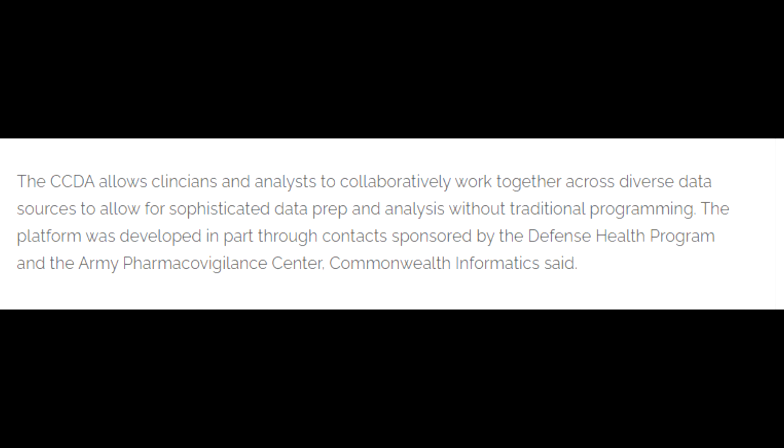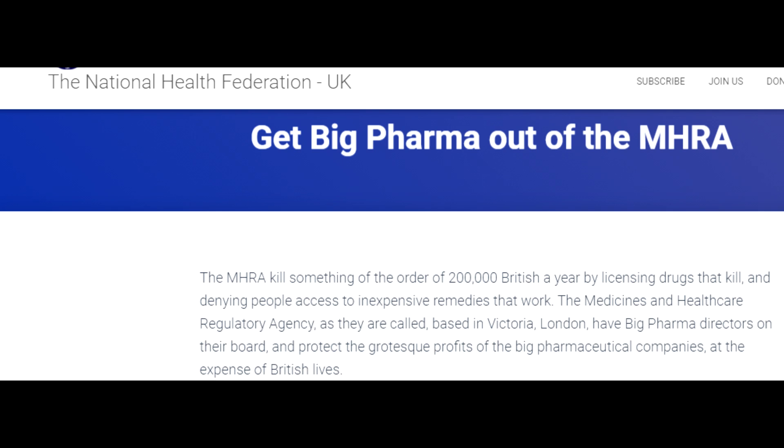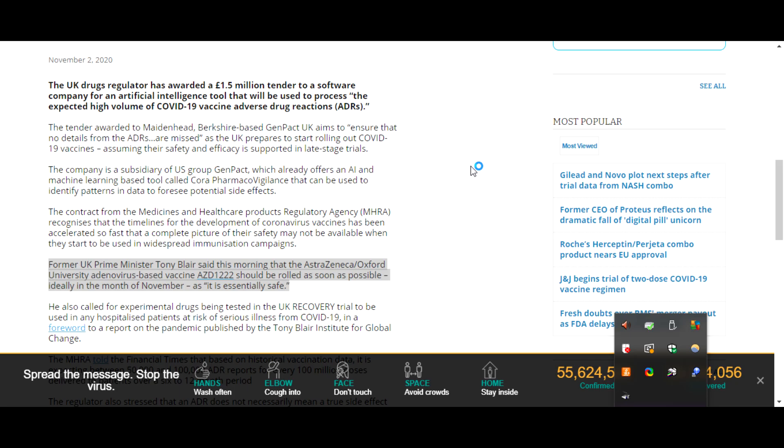The analysis platform was developed through defense health agencies. According to the article, the platform was built with the help of the defense health program. This UK medical health regulations agency — health federations have long been campaigning to get rid of this agency, which is basically a front for the pharma industry. And it's unbelievable to hear people like Tony Blair declaring that we should all take the vaccine because they're safe, and defending this same agency — the same man who should have been put behind bars a long time ago.